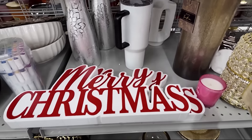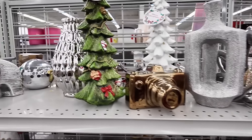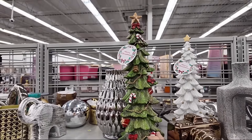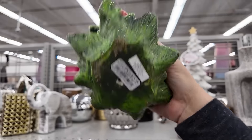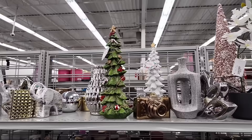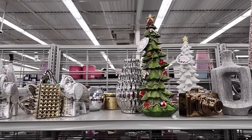A Merry Christmas sign. This is a really nice Christmas tree — that's really pretty. Let's see how much it is — $14.99. I'm telling you, they have some really inexpensive Christmas items that are unique and really pretty.